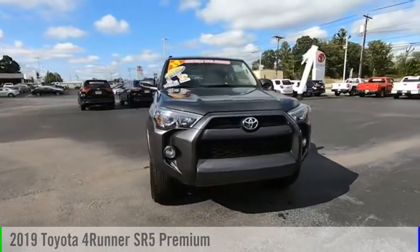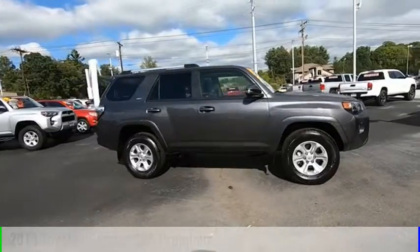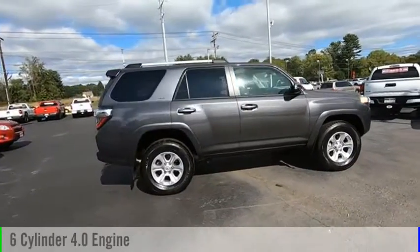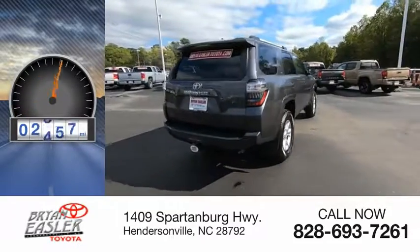Stop by and take a look at the 2019 4Runner. This vehicle is powered by a four-wheel drive, six-cylinder, 4.0-liter engine. This vehicle has less than 3,000 miles.